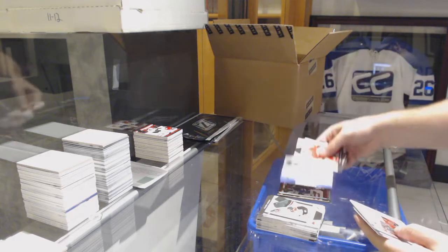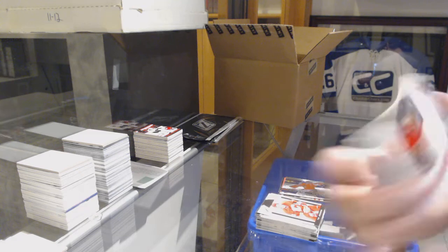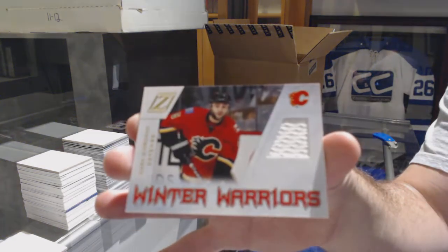Rookie auto of Tomas Tatar to $9.99 for the Red Wings — Gifted Grinders of David Backes. That Tatar is a good one, that's another strong name.